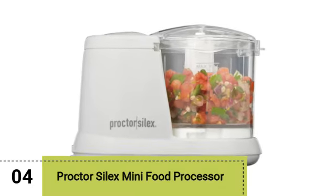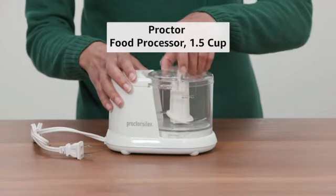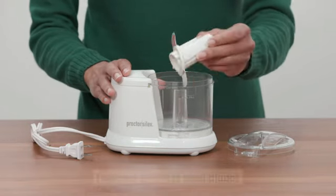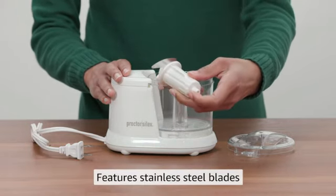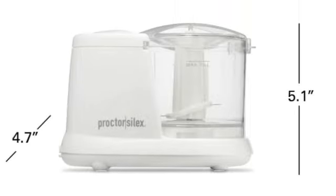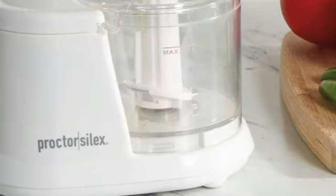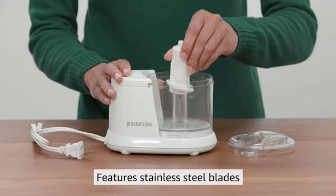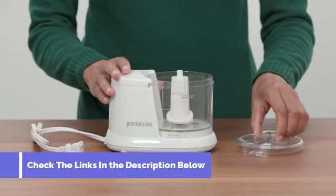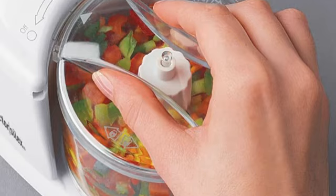Our fourth pick is the Proctor Silex Mini Food Processor. Proctor Silex's Mini Food Processor is a dependable option if you're looking for an affordable food processor that still packs a punch. It holds about 1.5 cups of food at a time and will fit perfectly on your kitchen counter without taking up too much space. The stainless steel blades chop everything from fruits and vegetables to garlic and nuts. You can even adjust the pulse speed control from smooth to chunky, so you can easily make salsa, guacamole, sauces, or baby food using just one machine.